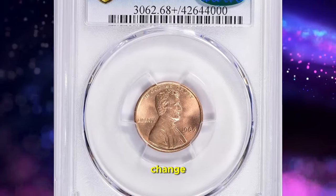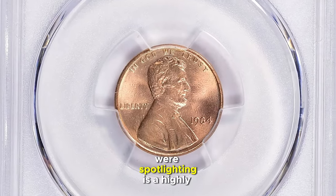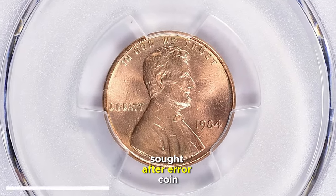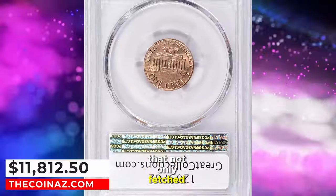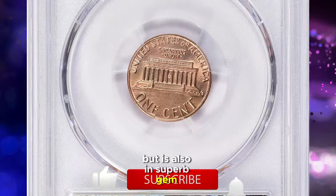This isn't just any pocket change. The 1984 Lincoln Memorial cent we're spotlighting is a highly sought-after error coin that not only fetched over $11,000 at auction, but is also in superb gem condition.